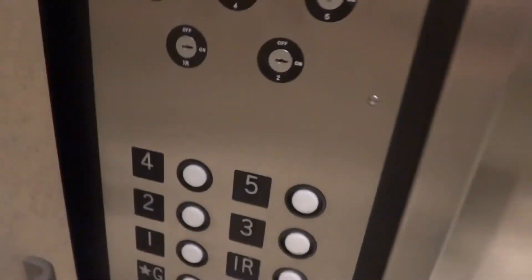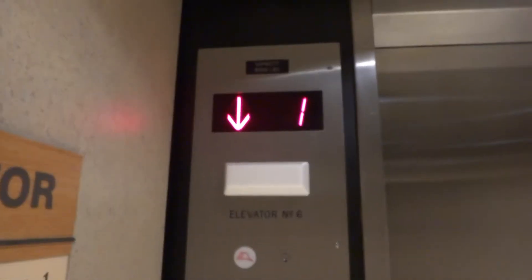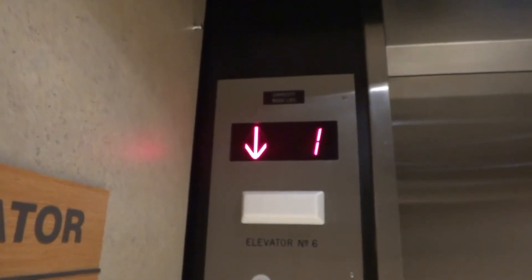Acme floor counter. The cartoon-y ones have been removed. There are the buttons and there's the phone. 250 feet per minute, 5,000 pounds.